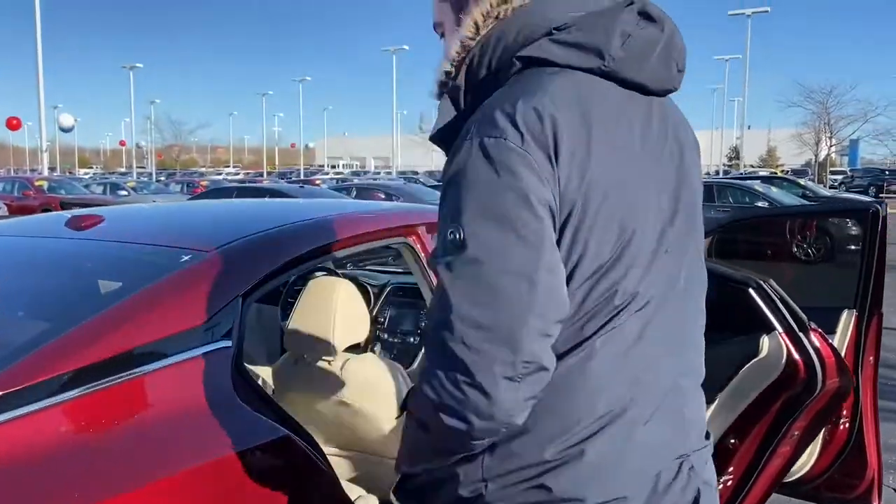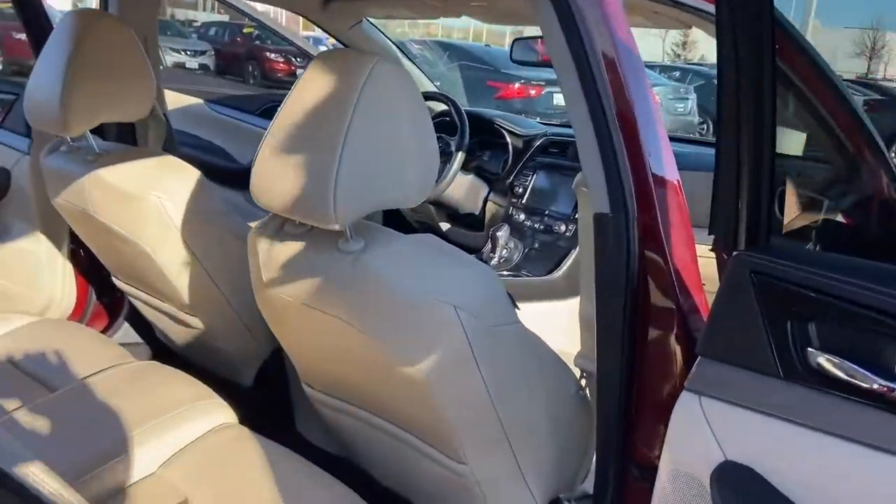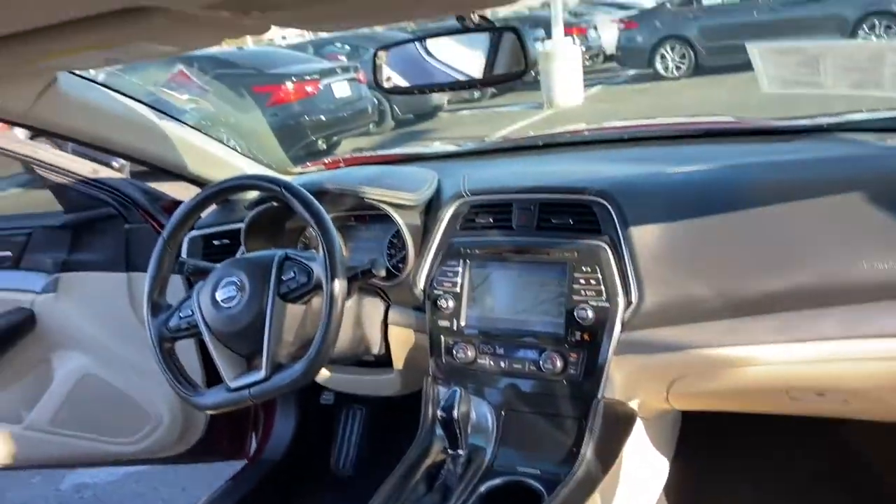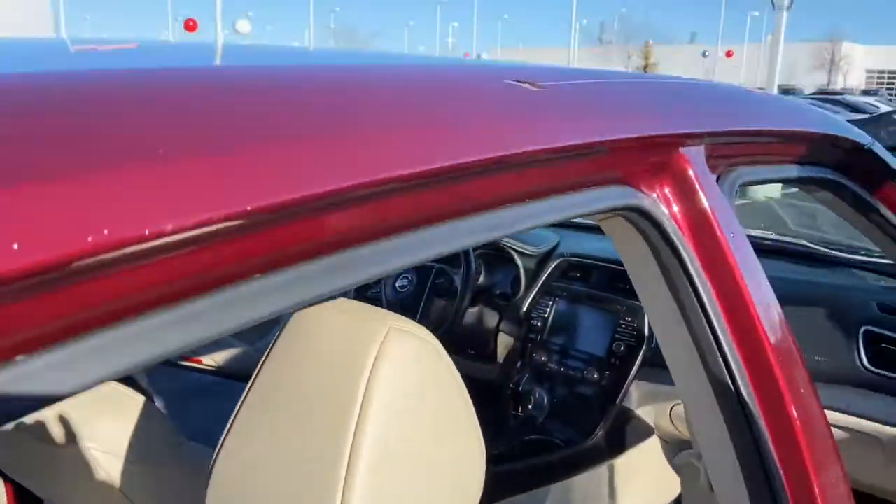Let's go ahead and look in the interior here. We have nice cashmere cream seating. That is a very rare combination for any Nissan — we usually only have charred seating. So that's another nice feature on this Maxima.